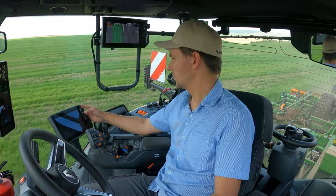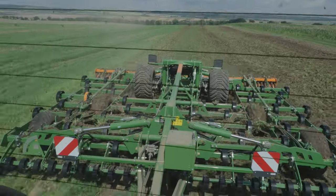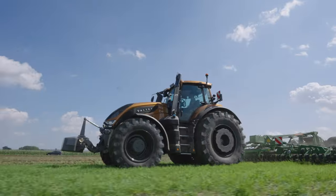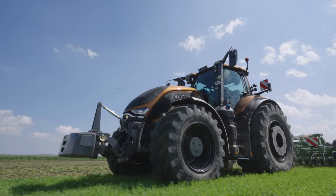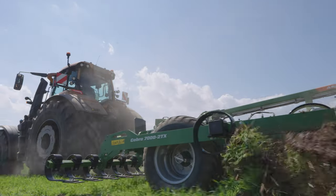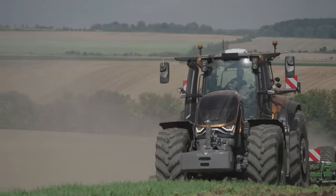We really enjoyed test driving the new S series, and are looking forward to seeing the series machines which should start arriving at customers' farms from summer 2024. If you are interested in watching our other Valtra tractor test drives, we recommend taking a look at our videos on the G and Q series, which we have linked in the video description. We'll talk to you soon.